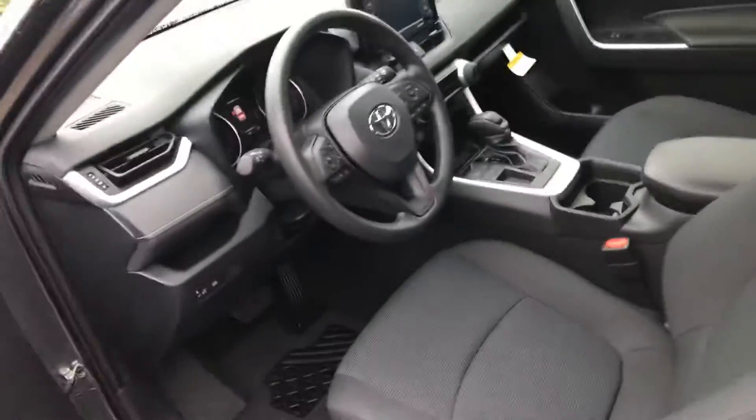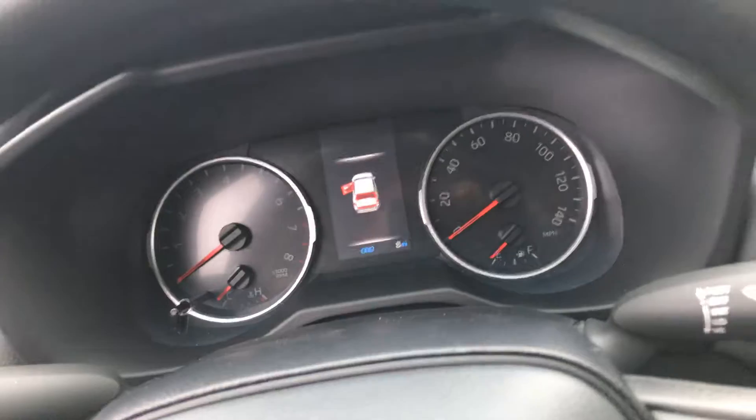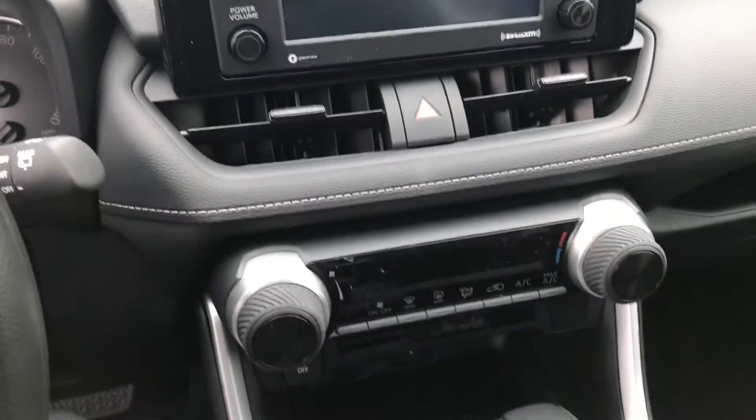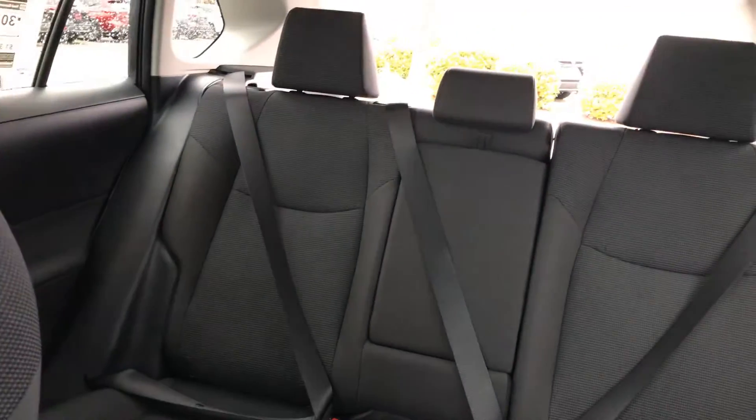Let's take a look at the captain's chair here — manual seating. This is going to be your dash display, and your multimedia display that has Apple CarPlay, Android Auto, and Amazon Alexa. There's your shift knob, and then another back view of the vehicle.